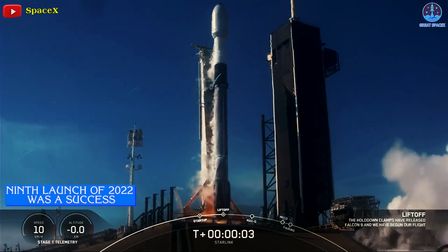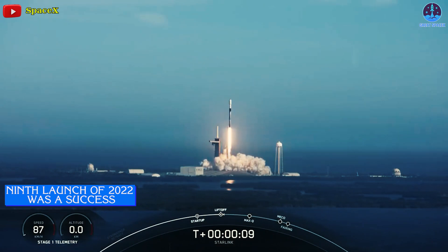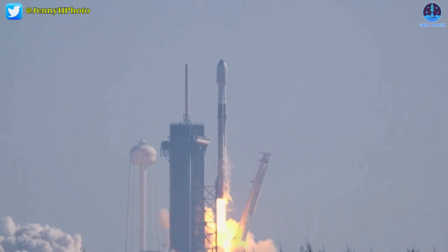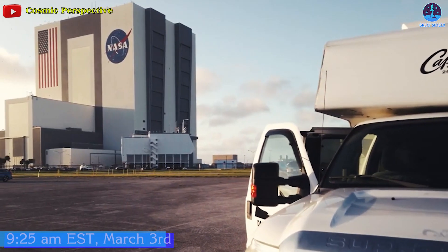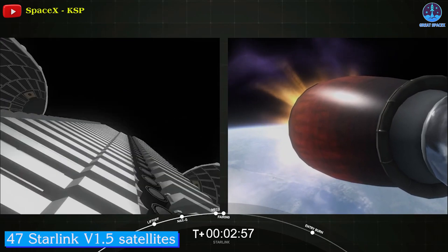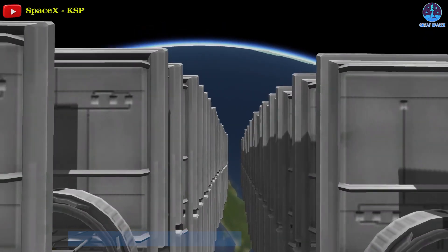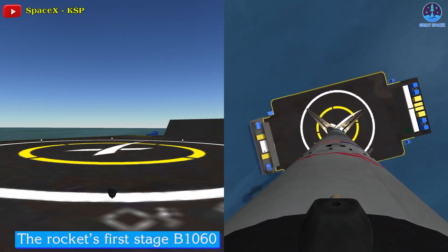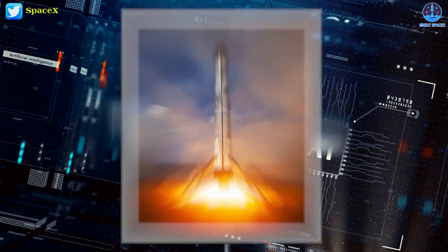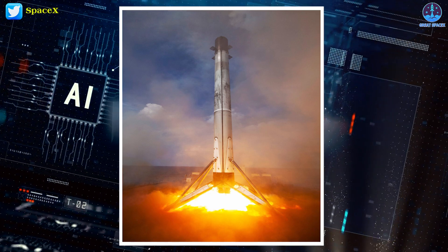Notably, SpaceX has just confirmed that its ninth launch of 2022 was a success, meaning that the company has now completed nine orbital launches in less than nine weeks. A Falcon 9 rocket lifted off from SpaceX's Kennedy Space Center launch complex 39A at 9:25 a.m. Eastern Standard Time on March 3rd, carrying 47 Starlink version 1.5 satellites to a low-Earth orbit slightly higher than past missions. Afterward, the rocket's first stage, the B1060, successfully landed aboard a drone ship called 'Just Read the Instructions,' completing its 11th orbital-class launch.